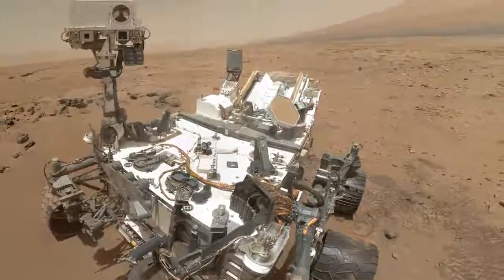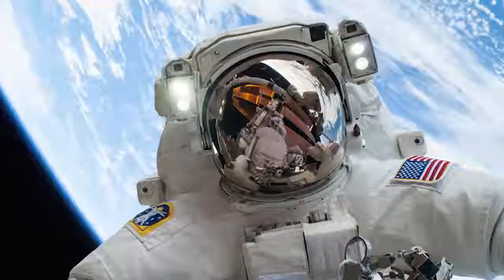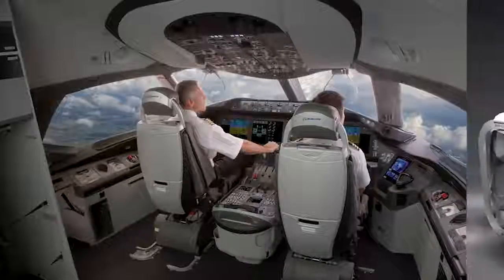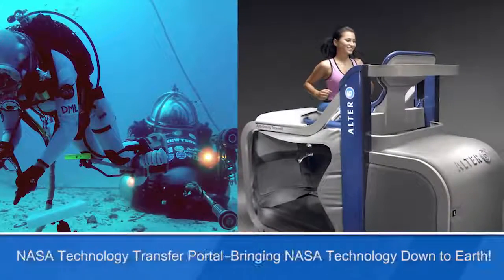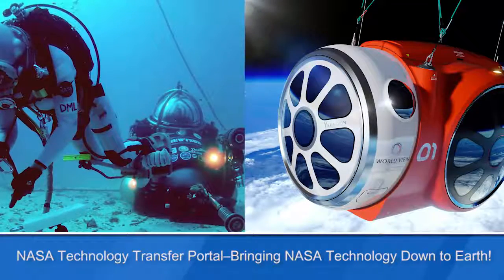Whether we're putting rovers on Mars or sustaining human life in extreme conditions, your space agency prides itself on developing technology to solve some of the most difficult challenges ever faced. Here at the T2 Program, we bring those same technologies down to Earth, where they can be applied to solving real-life problems.